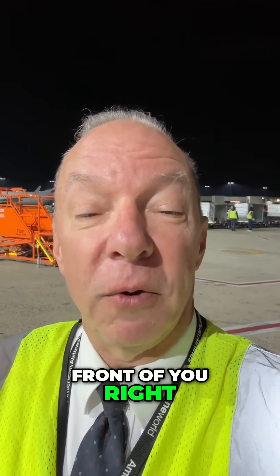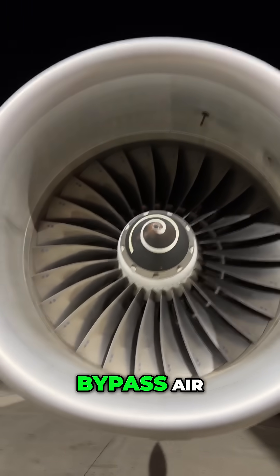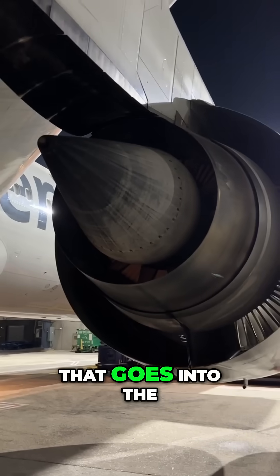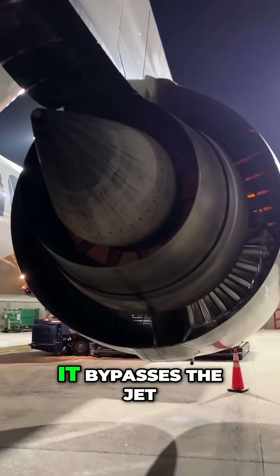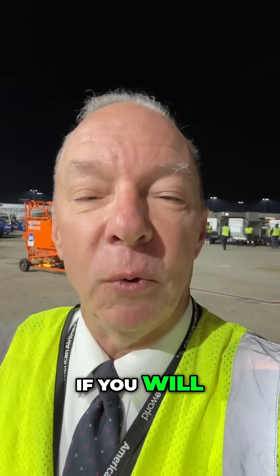What you see in front of you right now are the vanes that pull the air into the engine. Most of that is bypass air — it's not actually air that goes into the jet part of the engine. It bypasses the jet to cool it down. It's like an air conditioning unit, if you will.